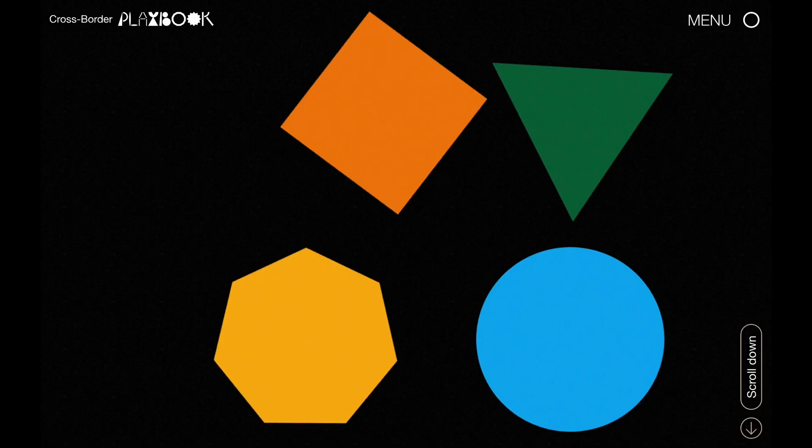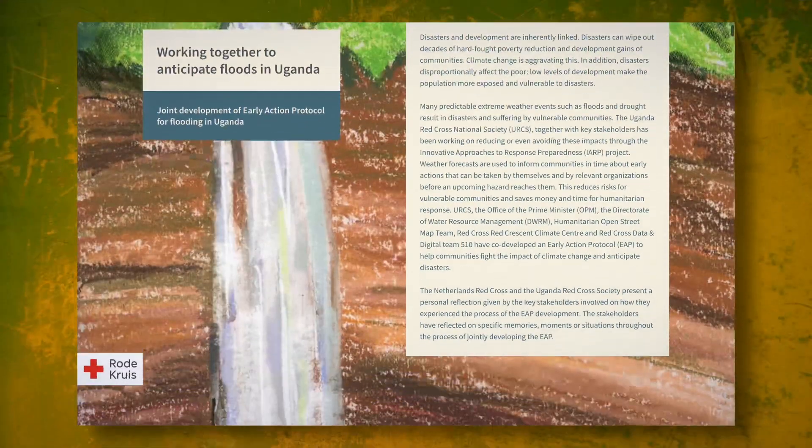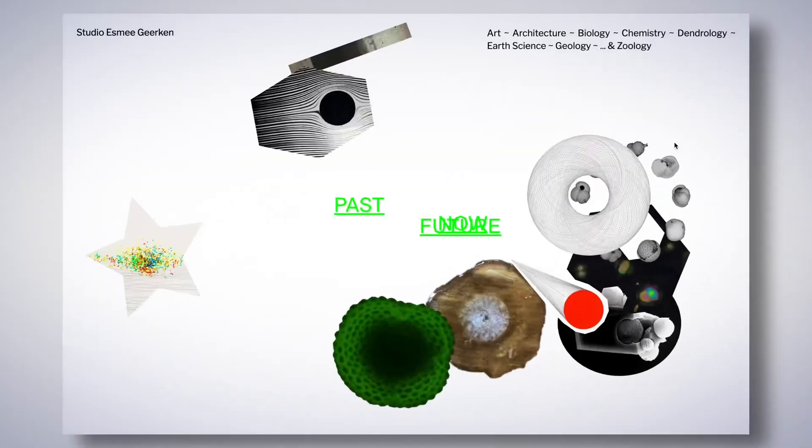Hi, my name is Yannick Gregoire and I'm a creative developer. I partner with designers, studios and artists to create compelling websites from start to finish. I've worked with brands like Mitsubishi and Red Cross, but also on collective projects about journalism, climate change and art promotion.